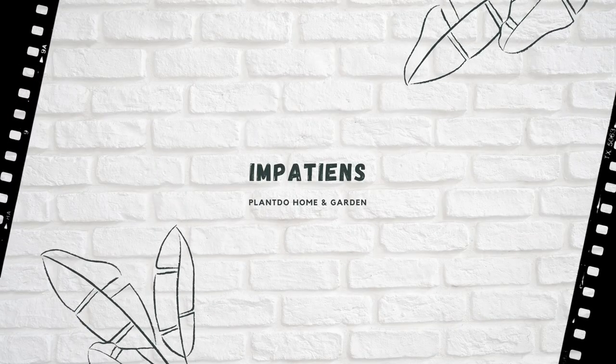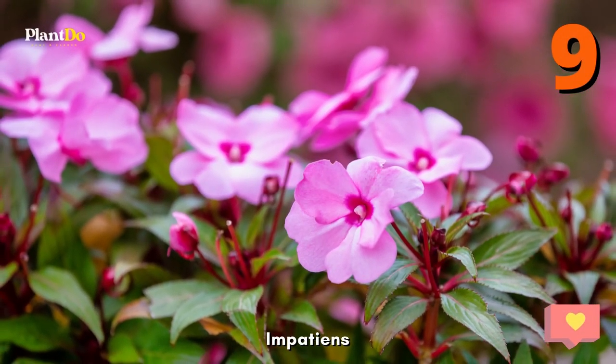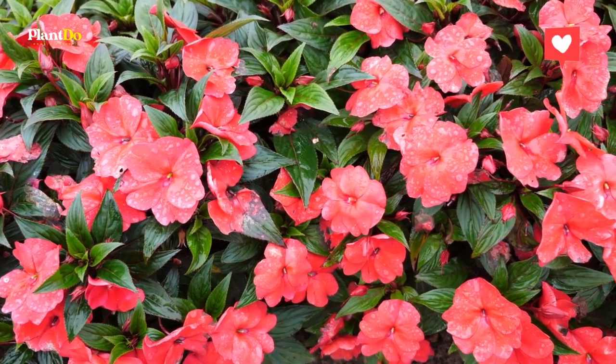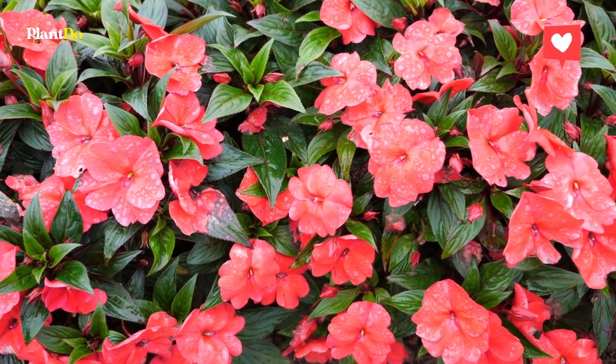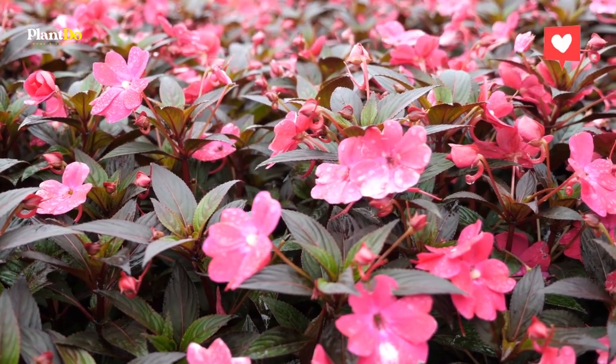Number 9: Impatiens. Also known as Busy Lizzy, this flowering annual makes for a colorful bed, window box, or other container plant and requires moisture and shade. Transfer them after the last spring frost for a vivid harbinger of brighter days to come.